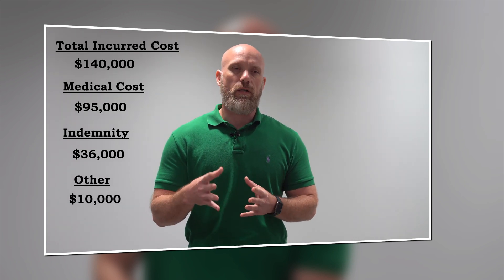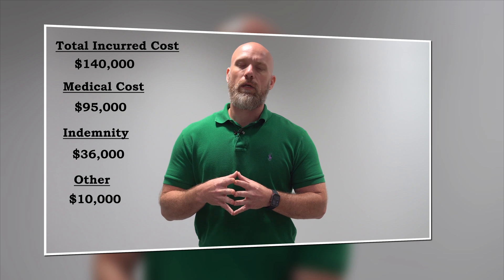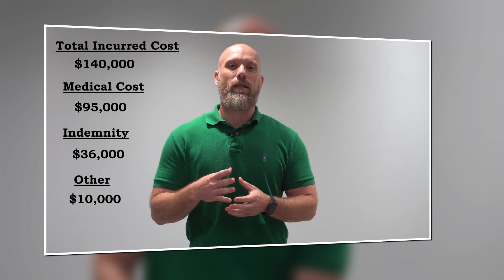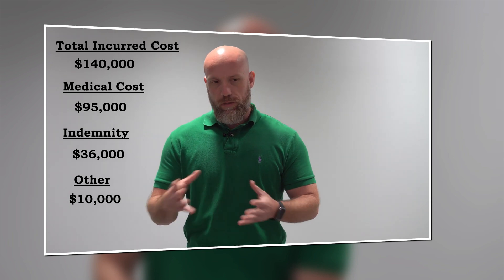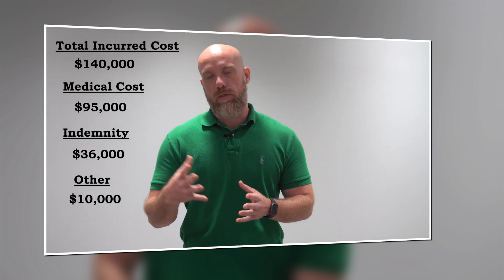We had another $10,000 of other costs. The reason for that was because the injured worker originally hired an attorney when they were first injured, but they decided against it at a later date. So we still had to end up hiring our own attorney in the very beginning to combat that, and we still had to cover those costs.